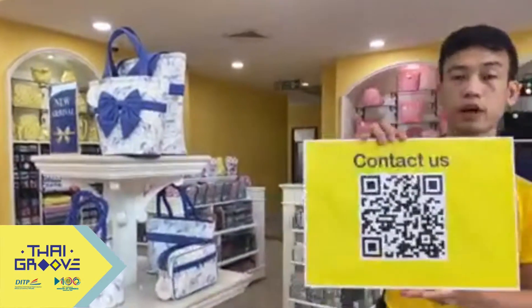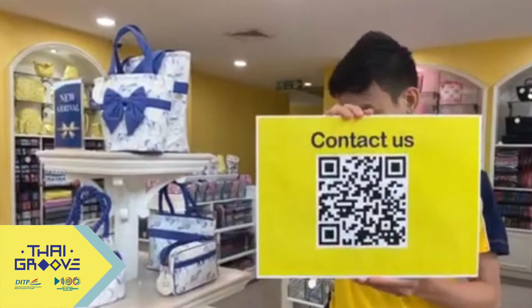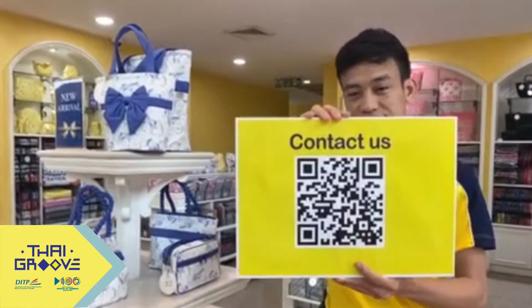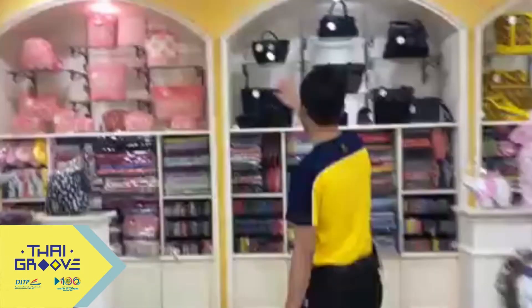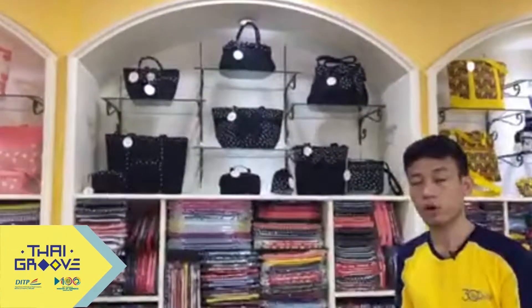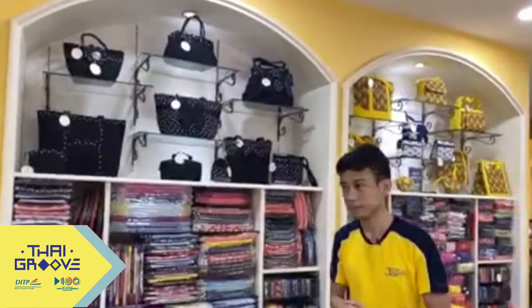For any queries, you may contact us via the link shown if you are interested in our products. Naraya bags are made of 100% fabric. These are the classic collections we currently sell in our shop. We have more than 20 stores all over Thailand, and more than 30 international partners abroad.